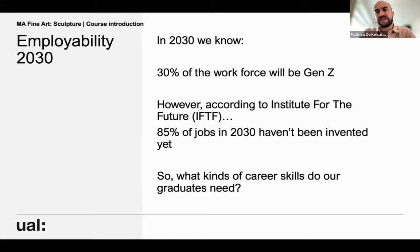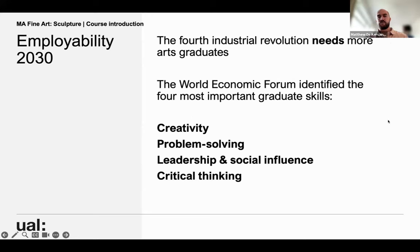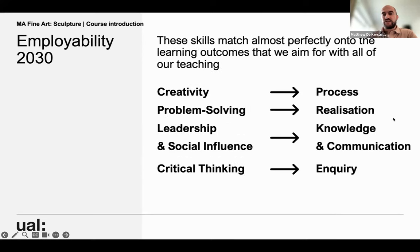Employability is becoming more and more important — why people study is increasingly about making sure they have a secure and interesting career ahead of them. These statistics come from the Institute for the Future: by 2030, 30% of the workforce will be Gen Z, but 85% of jobs that will exist in 2030 haven't been invented yet. So there's no way to train directly for the jobs of the future. The World Economic Forum identified the four most important graduate skills as creativity, problem solving, leadership and social influence, and critical thinking — and these match almost exactly onto the learning outcomes we aim for with all our teaching.